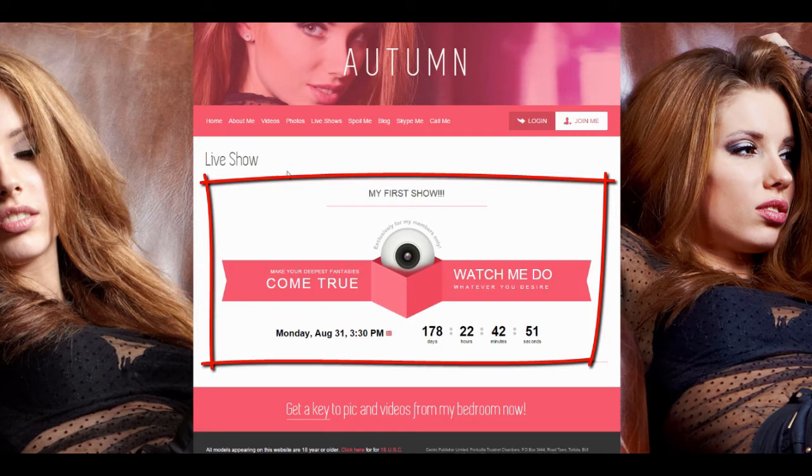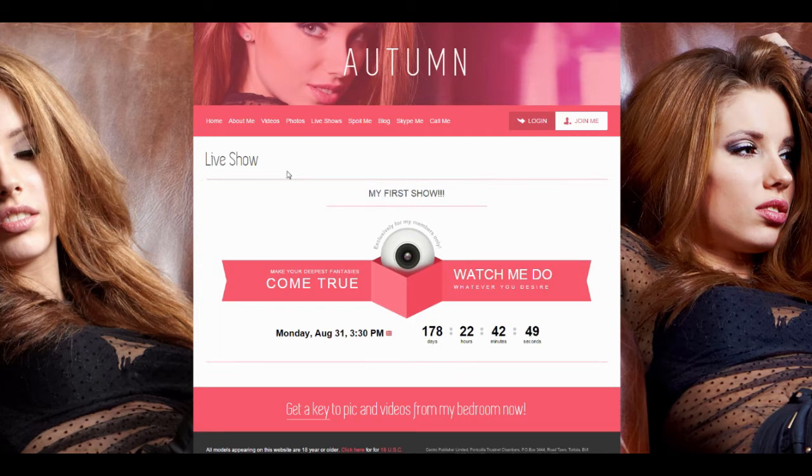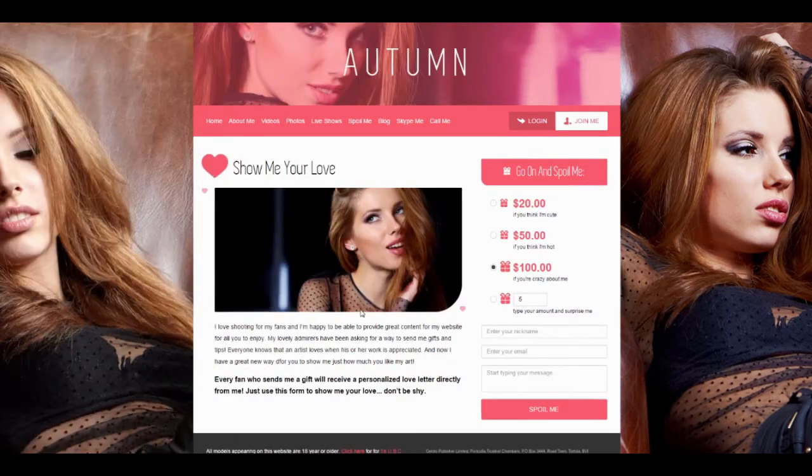Do you like our updated live shows page? I'm totally in love with it. Let's move to the tip me page. Aren't these gift icons cute?